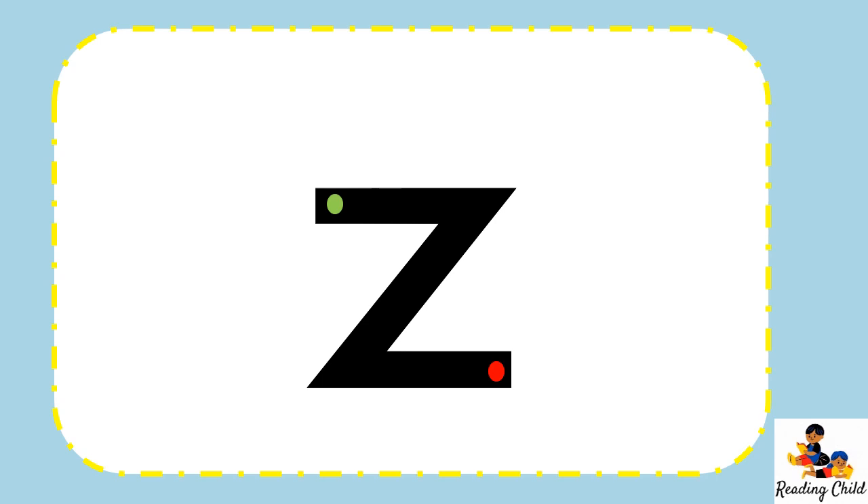Before we zoom off to Mrs. Reed's story, let us learn how to write the letter Z. Finger on the green dot. Flat line forward. Diagonal line back. Flat line forward. And stop at the red dot. One more time. Finger on the green dot. Flat line forward. Diagonal line down. Flat line forward. And stop at the red dot.